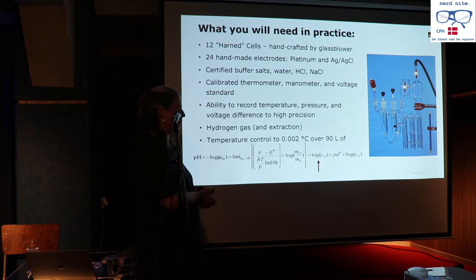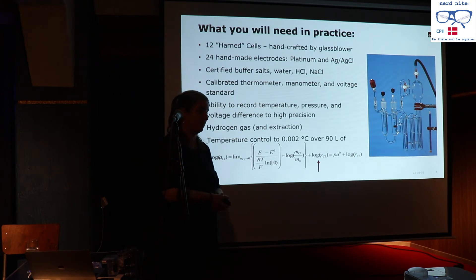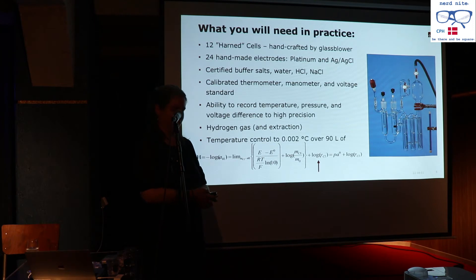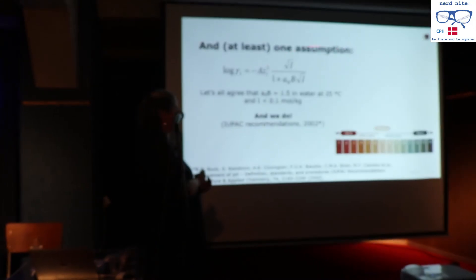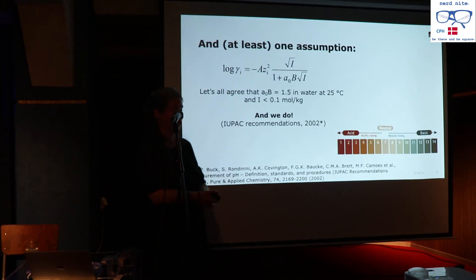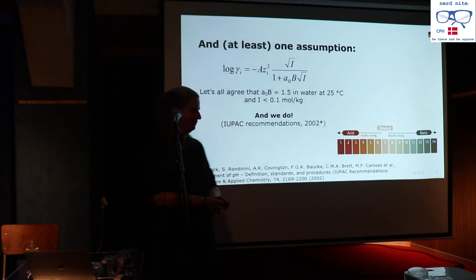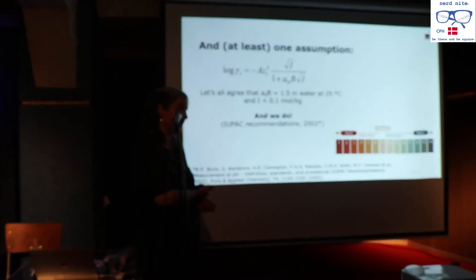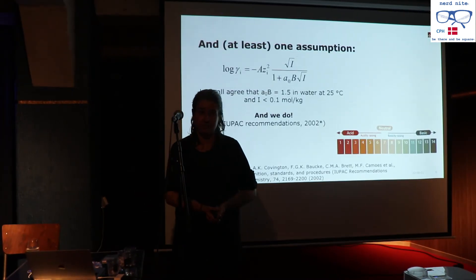This is the equation for the definition of pH. The single ion activity coefficient for protons is assumed equal to that of chloride. We make the assumption that this activity coefficient is related to the concentration of ions in solution, and we agree that a quantity A_OB equals 0.5 in water at 25 degrees, when the ionic concentration is less than 0.1 mol per kilogram. The very definition of pH is based on an assumption — this is in the IUPAC recommendations paper.